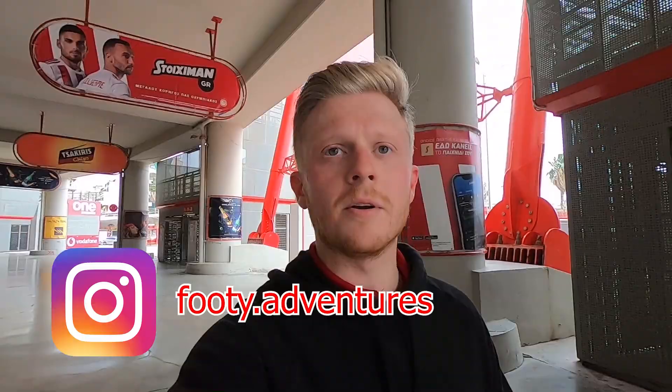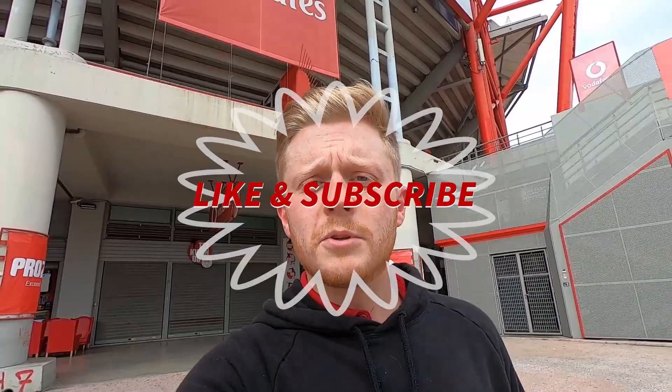Make sure you follow my Instagram — I'll do a story from the game, so you'll see it about a day before the actual vlog comes out on YouTube, which will be the day after the game. Give me a follow on Instagram: footy.adventures. Subscribe to the channel if you want to see more from stadiums and games from around the world. Give this video a like. Sorry I couldn't take you inside the museum, and I will see you in the next one. Thanks very much for watching.